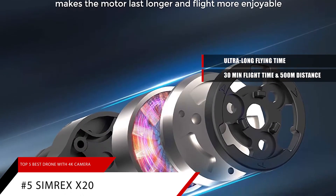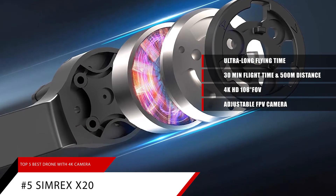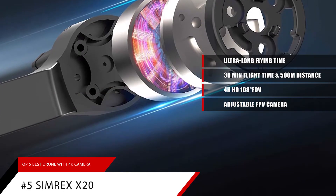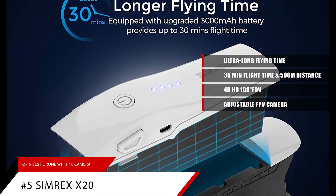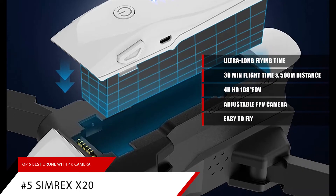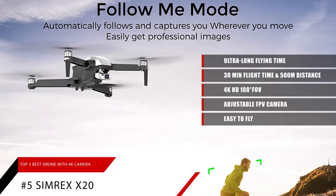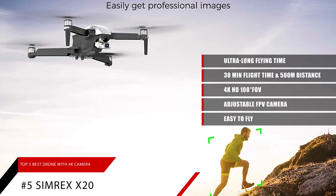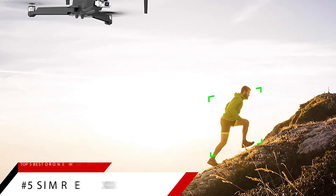It features a 4K HD 108-degree FOV adjustable FPV camera that captures high-quality video and aerial photos of your most memorable moments. See the world through the eyes of a bird on your phone. It's easy to fly, with functions like one-key takeoff, land, return, altitude hold mode, headless mode, high-low speed switch, and trajectory flight. It's the best choice with enough fun for beginners.